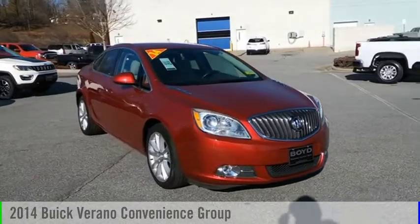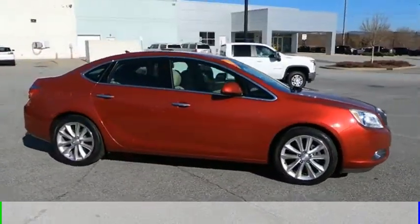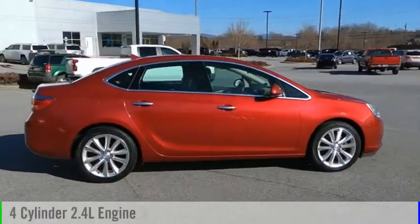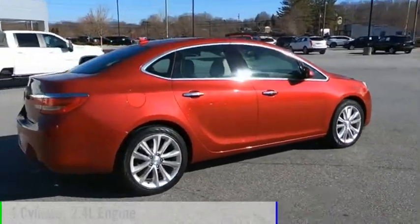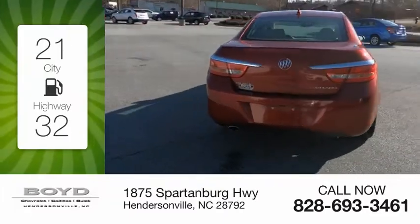Make a great choice today with the 2014 Verano. This vehicle is powered by a front-wheel drive, four-cylinder, 2.4-liter engine. Great fuel efficiency saves you money by requiring fewer trips to the gas station.